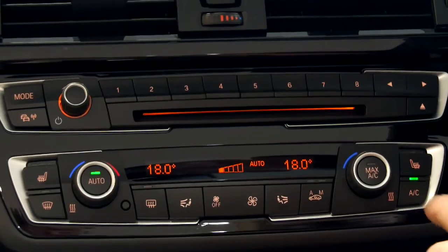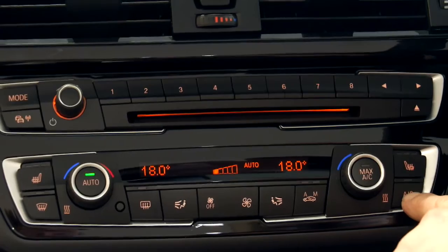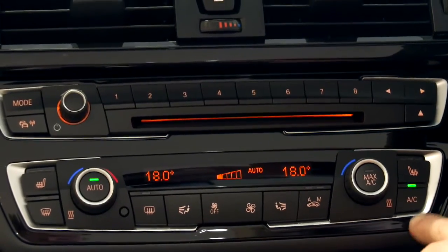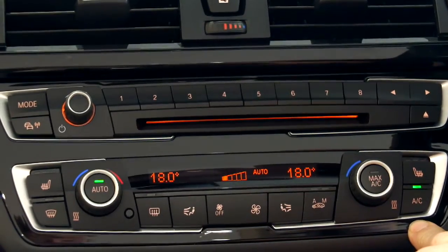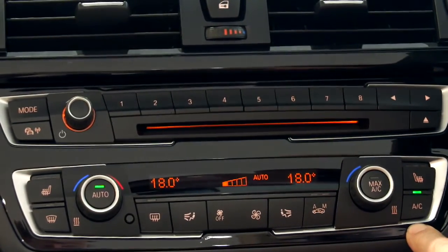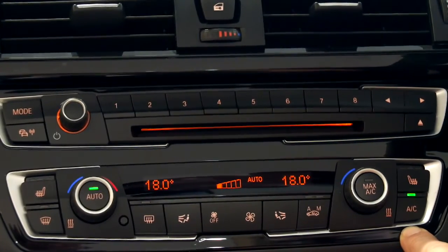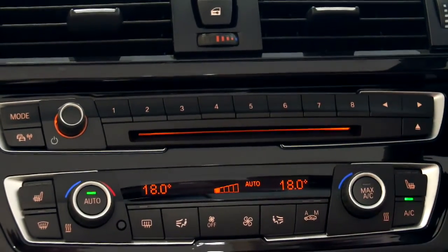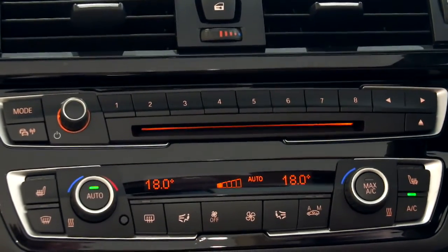The main control really is the AC button. When the light's illuminated, the system is on. The air con works mainly when the engine is running. You will get some cooling effect with the engine off, but the best thing is to have the engine running to get the best performance from your air con system.